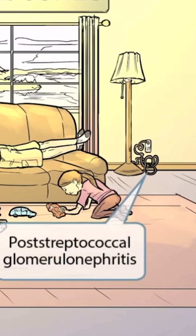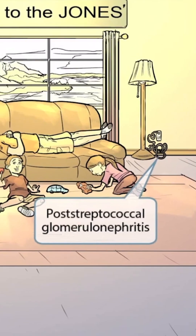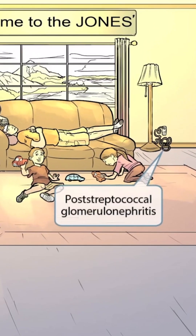Now that we've discussed rheumatic fever and PSGN, there are a couple of important distinctions to mention. First, rheumatic fever only occurs after strep pyogenes pharyngitis, whereas PSGN can occur after pharyngitis or skin infections. Also, rheumatic fever can be prevented with penicillin treatment, whereas PSGN cannot be prevented with penicillin.